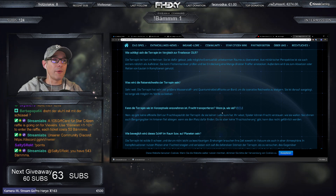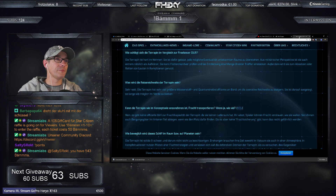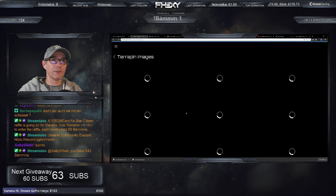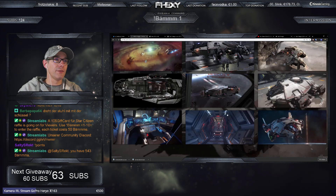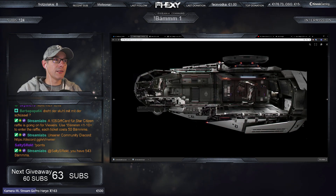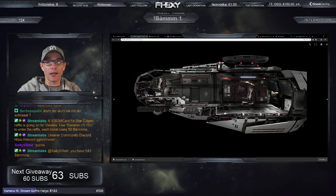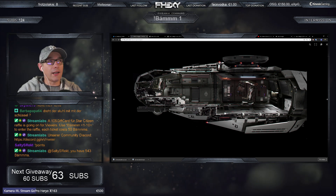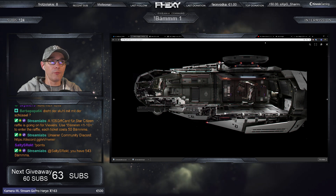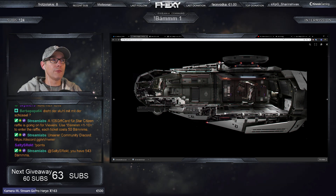Kann die Terrapin Fracht transportieren? Nein, kann sie nicht. Du kannst aber Kisten mitnehmen – es gibt einen Schrank, da kannst du Kisten reinstellen. Du hast aber keinen expliziten Frachtraum, wo die Fracht fest verknüpft ist, wie man das kennt. Kisten kannst du mitnehmen, aber es gibt keinen dedizierten Spawn-Punkt für Fracht.